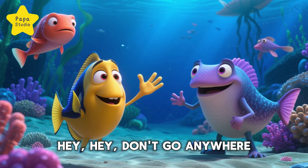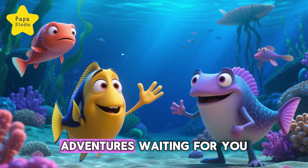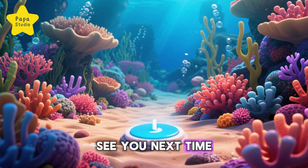Hey! Don't go anywhere! We've got more fun facts and adventures waiting for you. Just tap Papa Studio on that screen to keep the learning and fun going. See you next time!